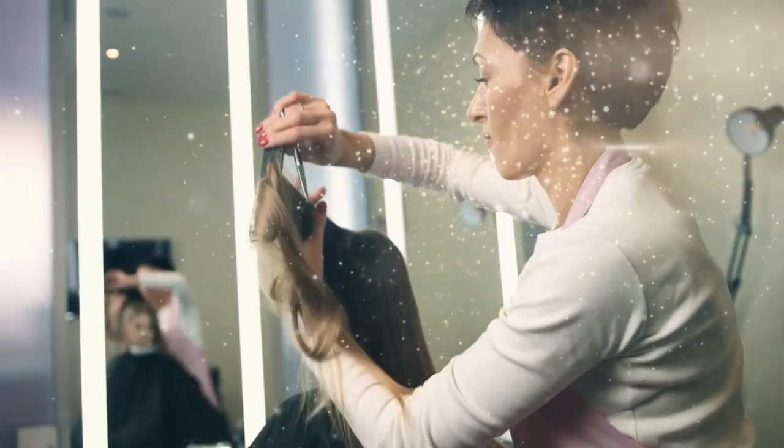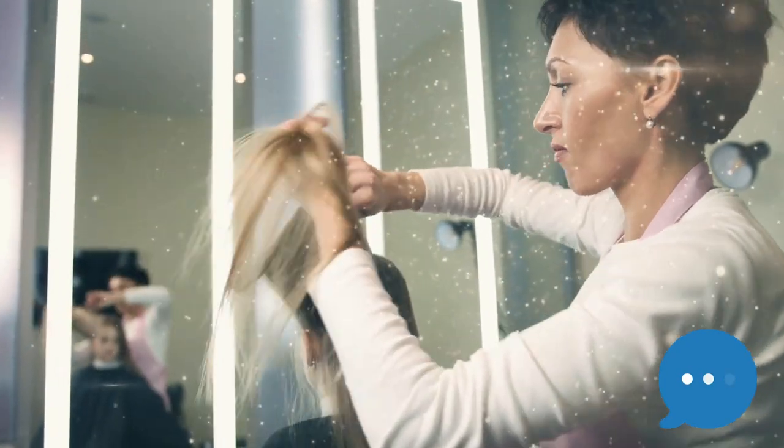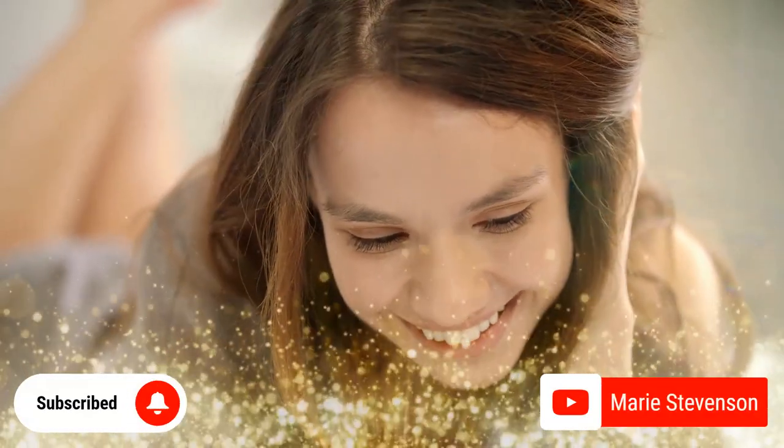What was your favorite style? Leave your comments below and let us know. Please subscribe and like this video. Thanks for watching.